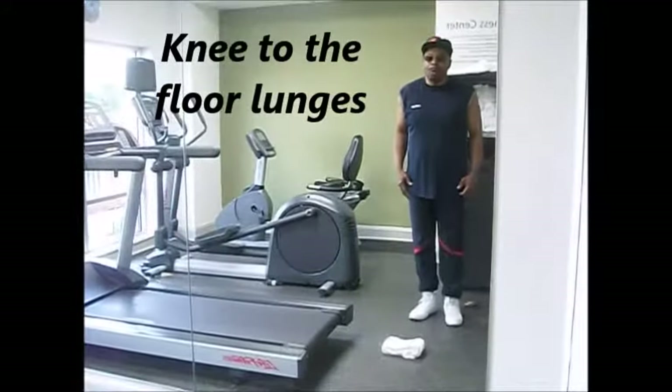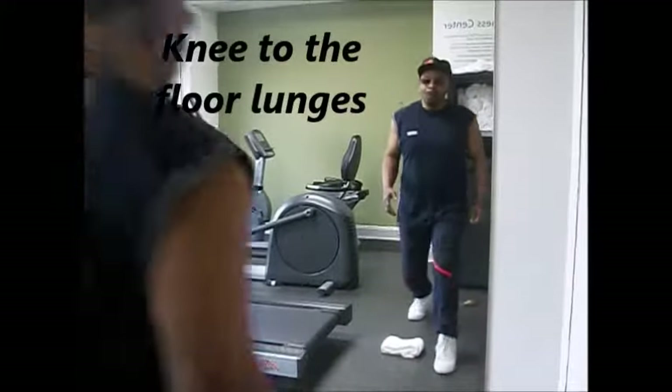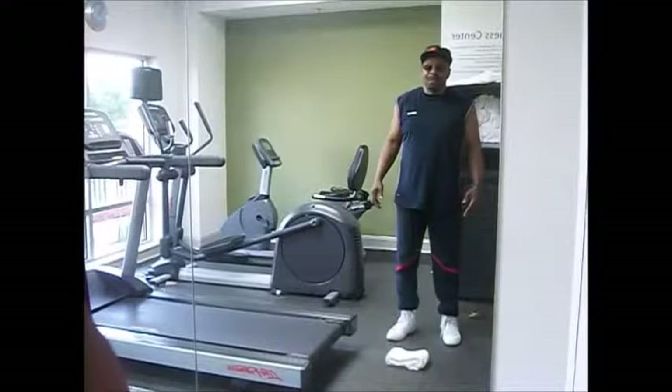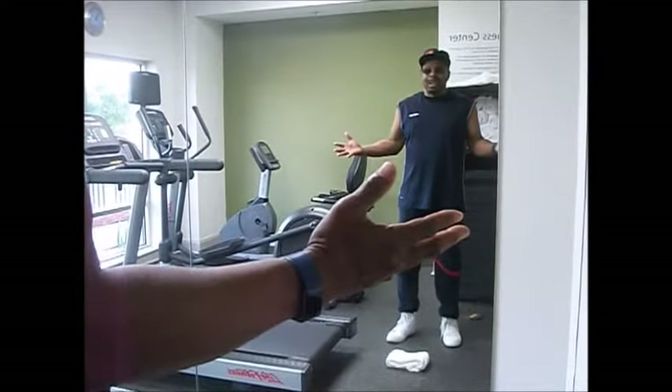Lunges — knee all the way to the floor, and back up. All the way to the floor and back up. Thank you again for tuning in to Zach's Fitness. You have a great day. Peace.